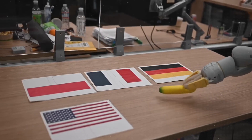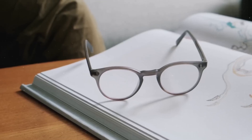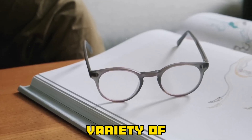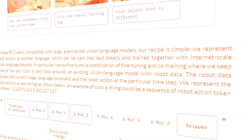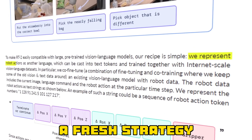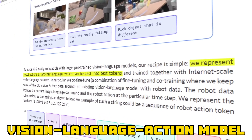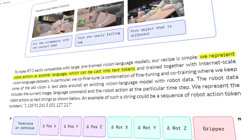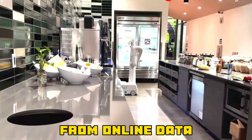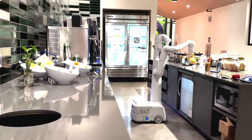According to Google, training general-purpose robots has been a time-consuming and expensive process that has required rigorous training on massive amounts of data points from a variety of different items, situations, and scenarios. With the release of the RT2, Google has identified a fresh strategy to handle these difficulties. The Transformer-based RT2 vision-language action model can comprehend and interpret text and images from the web. Similar to how language models acquire information from online data to comprehend concepts, RT2 applies this understanding to teach robots how to carry out particular tasks.